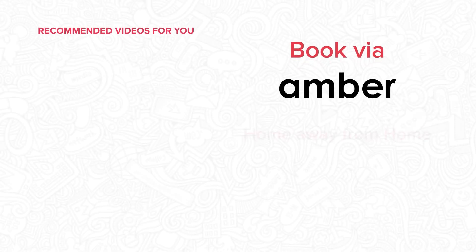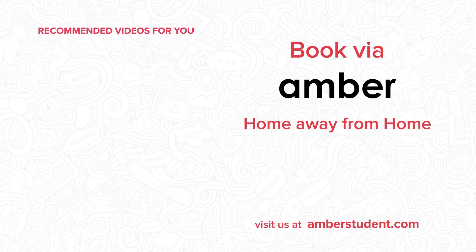Let's get one step closer to fulfilling your dreams. Visit AmberStudent.com and book your place today.